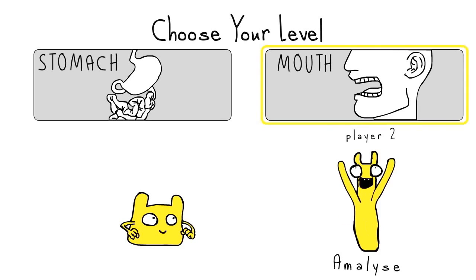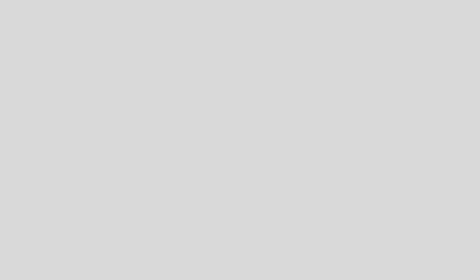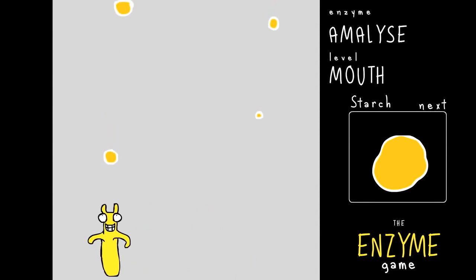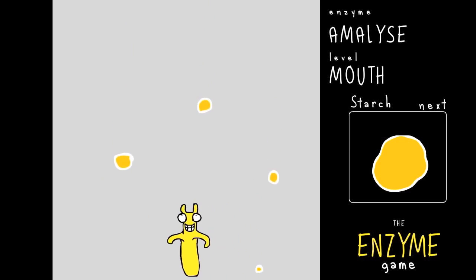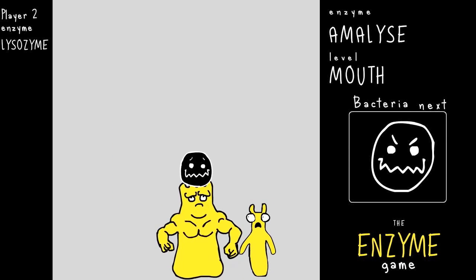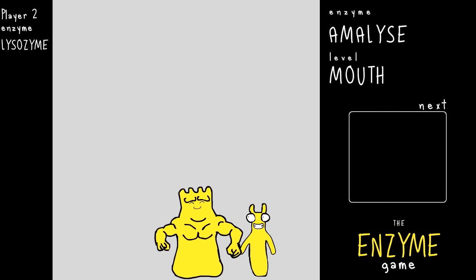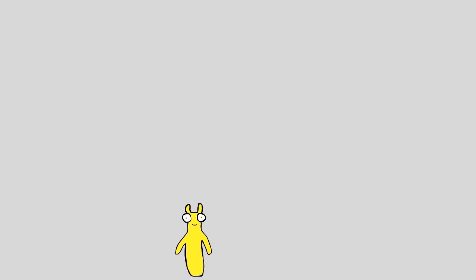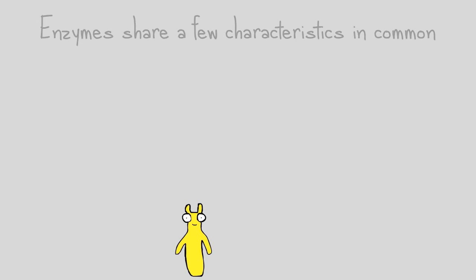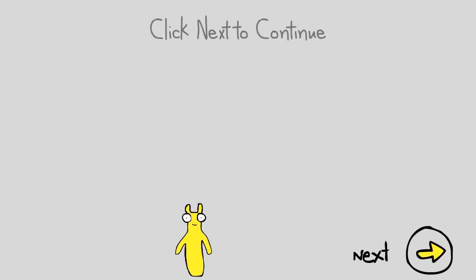In your mouth there is amylase, which breaks down starch. In your cells alone are hundreds of enzymes that control your cell activity and defend them from invasions by microbes like bacteria and viruses. Though enzymes can appear very different, they all share a few characteristics in common. Let's now take a look at what these are.